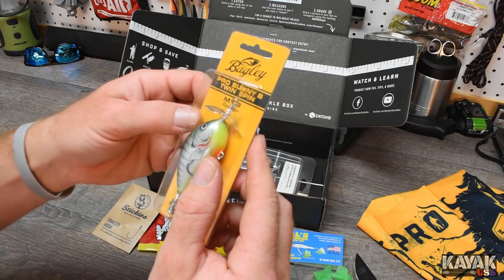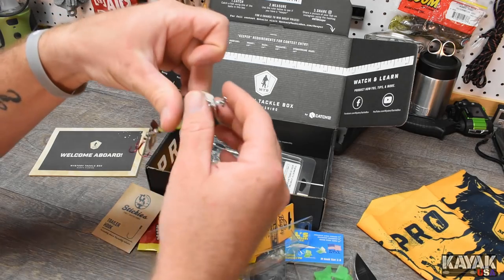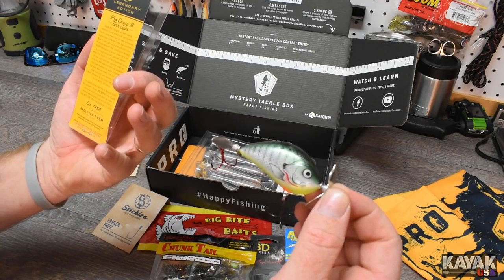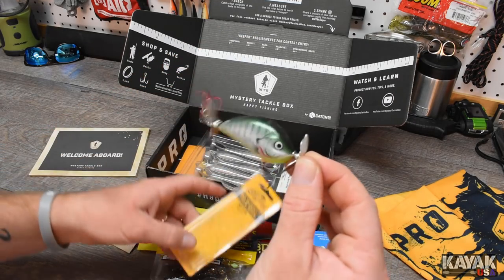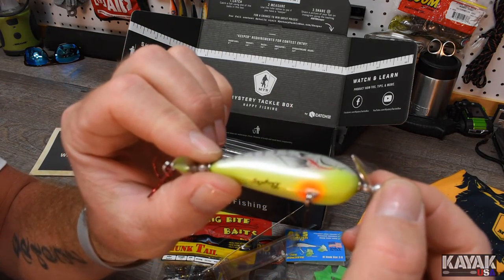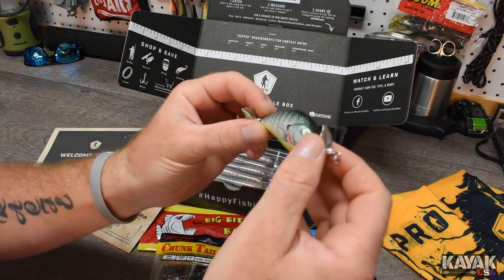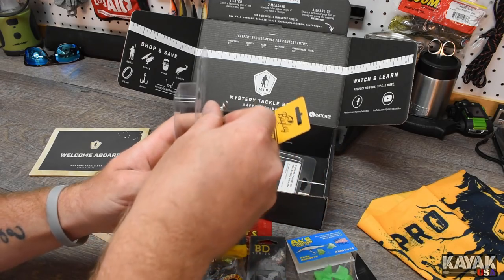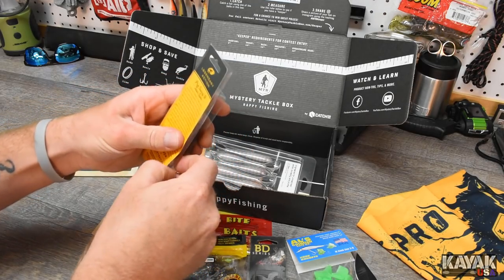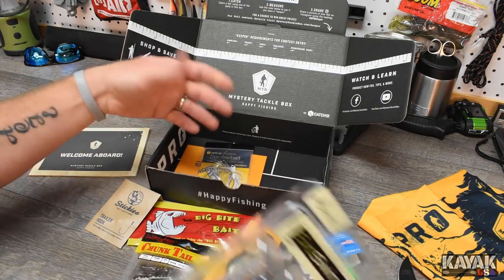Next: a Bagley Pro Sunny B-Twin. There is a propeller on the front of this guy — and I don't think there's one on the back. I do not think I have one of these in my arsenal. Established in 1954, legendary action. It's got a yellow bottom with orange spots and the top is like shad to green — that looks really good. I'm going to take this box with me this week and upload the video of me fishing with this stuff, maybe even go live and tie it on right out on the water.